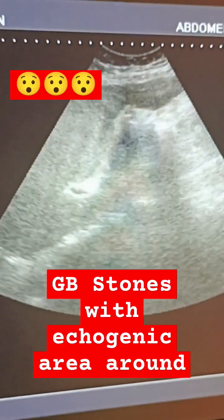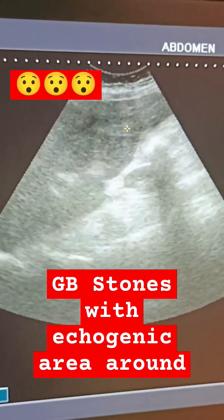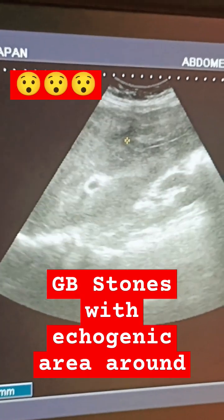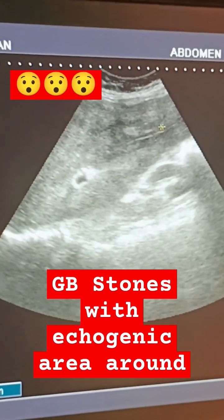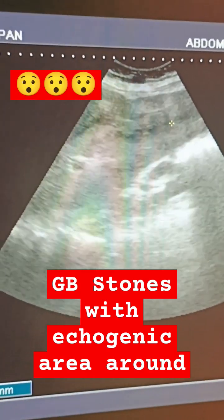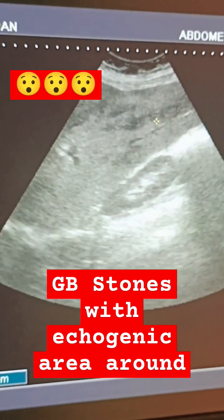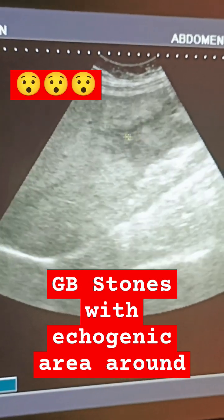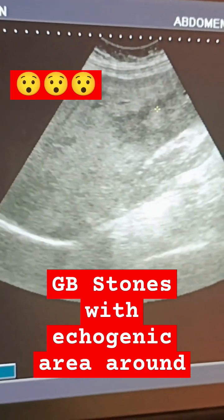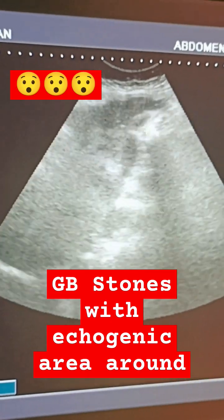This is the ultrasound of a 50-year-old female. She has pain in the epigastrium and right hypochondrium. On ultrasound, you can see the contracted gallbladder with gallstones and an echogenic area around the gallbladder in the left lobe of the liver. The cursor shows you the echogenic area that is present around the gallbladder.